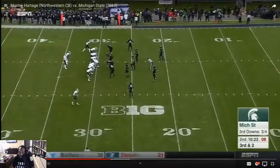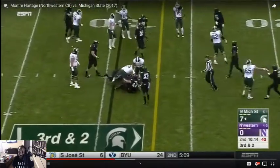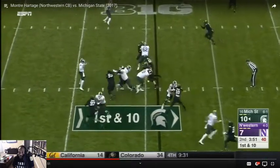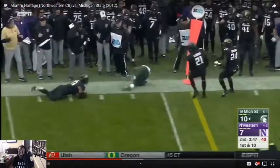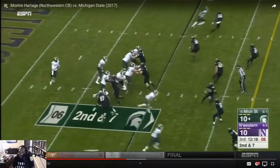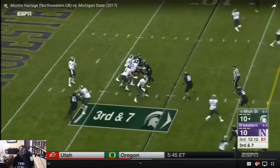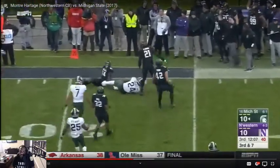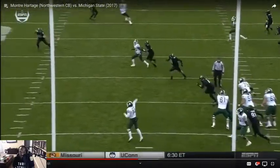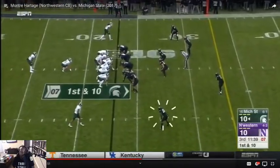You got to catch that. Man to man. He's going to hate that one — missed the dude wide open. For Montre, I'd like to see him attack the ball right there, because he could have knocked the ball out of the man's hands and gone for the ball.